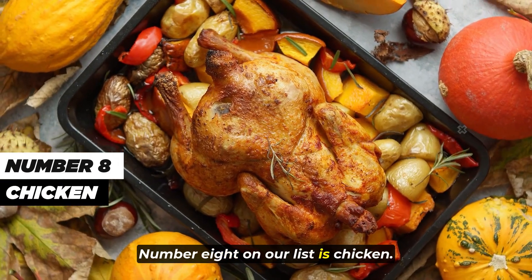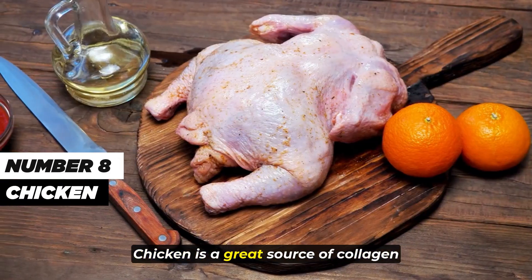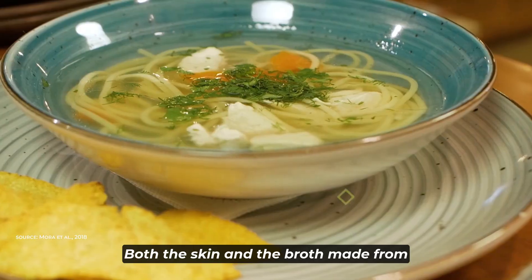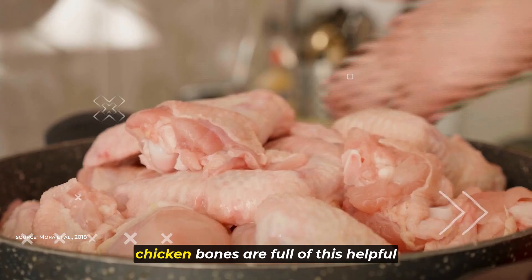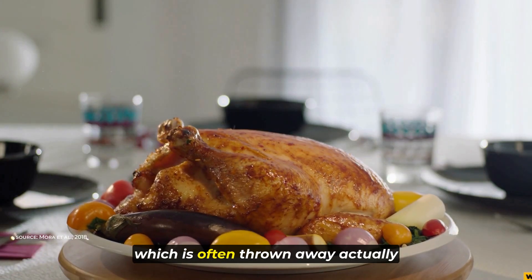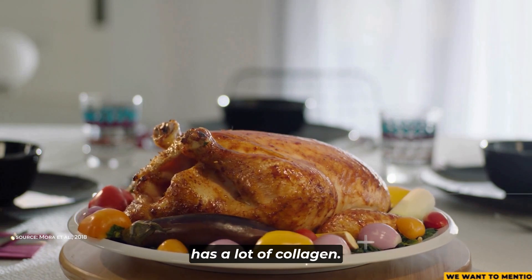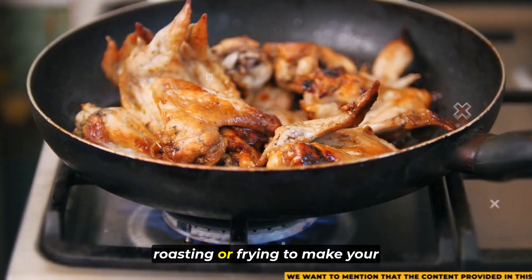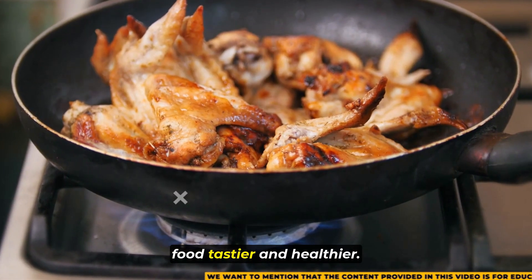Number 8 on our list is chicken. Chicken is a great source of collagen, which is a very important protein for our bodies. Both the skin and the broth made from chicken bones are full of this helpful protein. Chicken skin, which is often thrown away, actually has a lot of collagen. You can cook it in different ways like roasting or frying to make your food tastier and healthier.